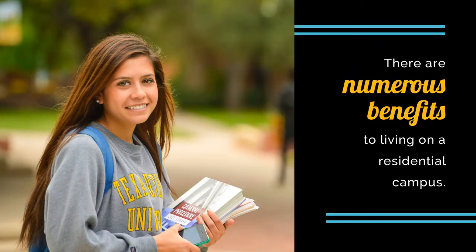There are numerous benefits to living on a residential campus. Over 60% of our students live on campus, and numerous studies show that students who live on campus perform better academically, as well as giving students quicker, more available support to their peers, professors, and student services that are located throughout the university.